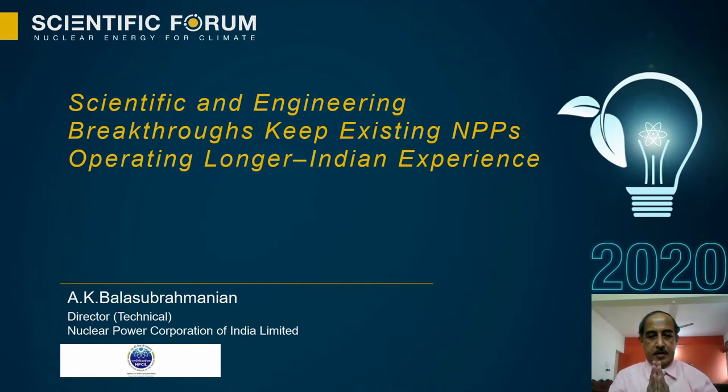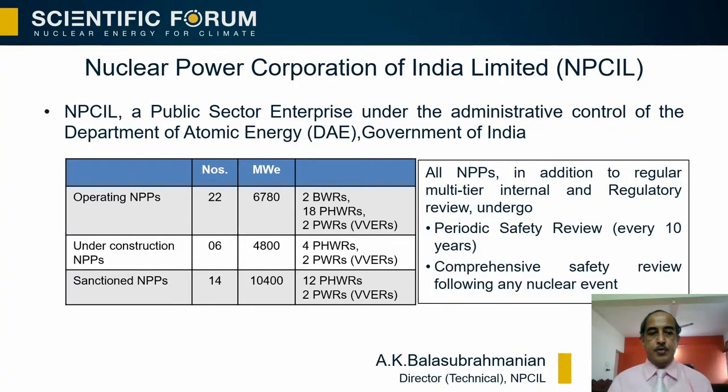Ladies and gentlemen, greetings of the day. Developing tools and technologies required for keeping the operating fleet operating longer and safer is very vital. I'm going to share the Indian experience on this topic. Nuclear Power Corporation of India Limited, under the Department of Atomic Energy, Government of India, operates a fleet of 22 reactors consisting of 18 pressurized heavy water reactors based on indigenous technology, 2 boiling water reactors, and 2 pressurized water reactors.